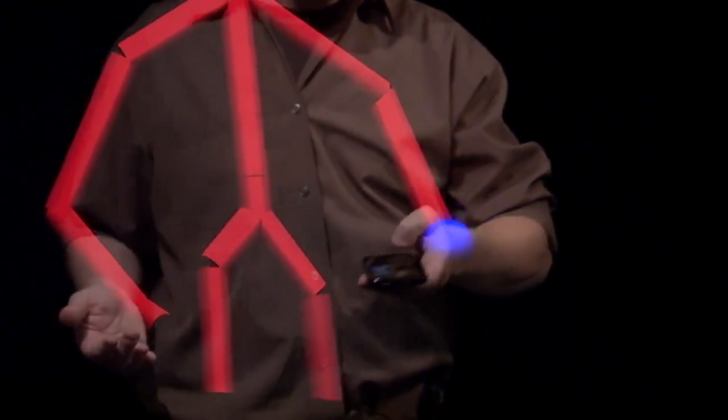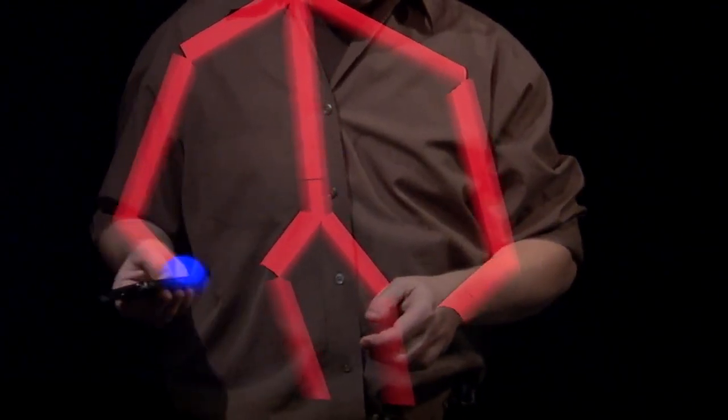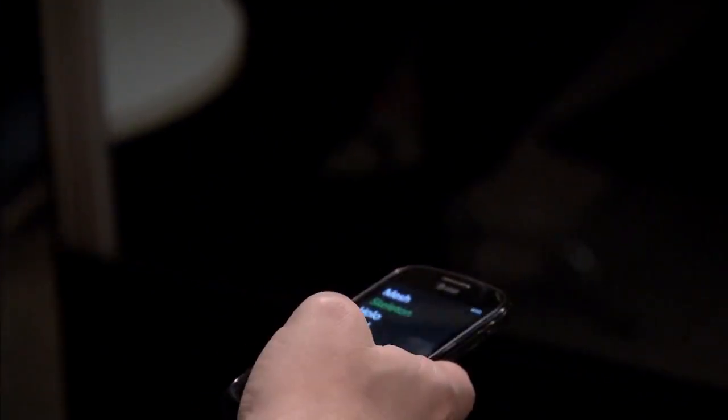We also notice that there's a blue ball superimposed onto my right hand. That's basically showing me where the system thinks my Windows phone is right now. So that's an idea we call sensor fusion, and it demonstrates the complementary nature of the sensors on the phone and the Kinect sensors.